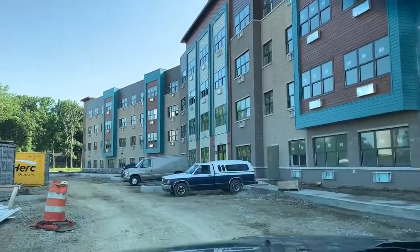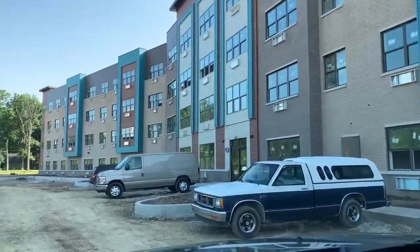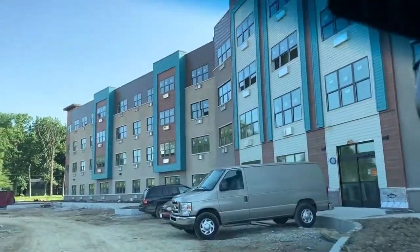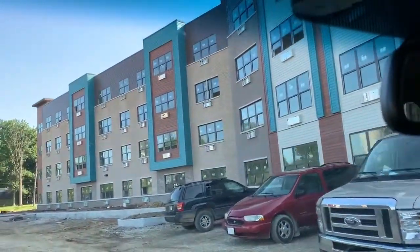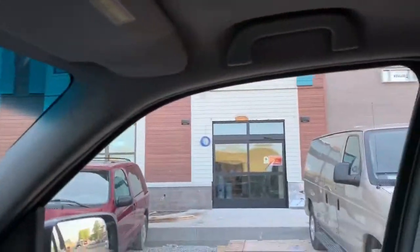We are getting closer and closer to a grand opening for what we believe is going to be an incredible project here, not only in the way it looks but in the people it serves — to provide affordable assisted living services for people who could never normally afford it.